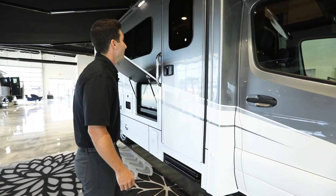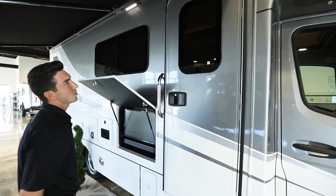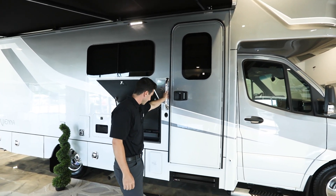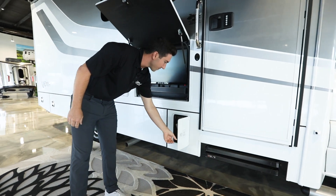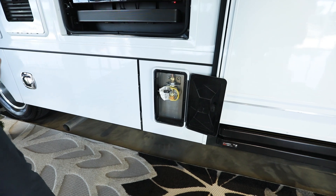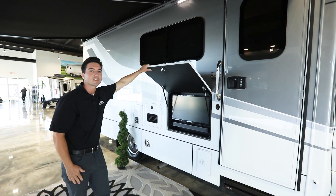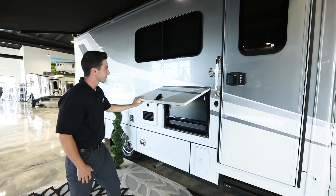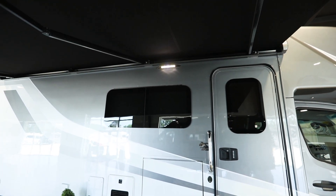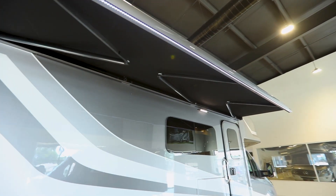As we move back, you have keyless entry here, frameless windows that are all tinted on the rear, a nice lighted grab handle, LP quick connect for a grill or heater, and an outdoor TV with a JBL soundbar that comes standard. Looking up at our awning, it's going to be a Gerard armless lateral arm awning that comes out a total of eight feet with LED lights across the front.